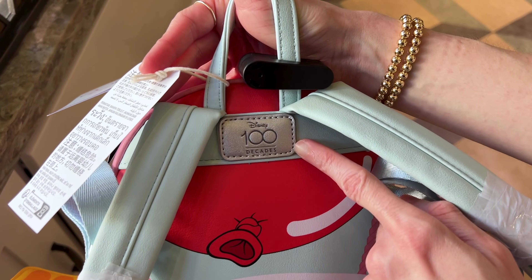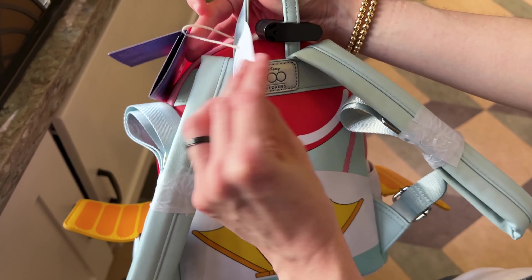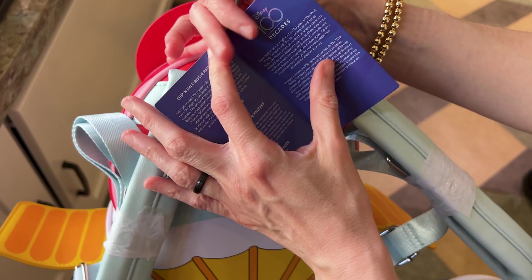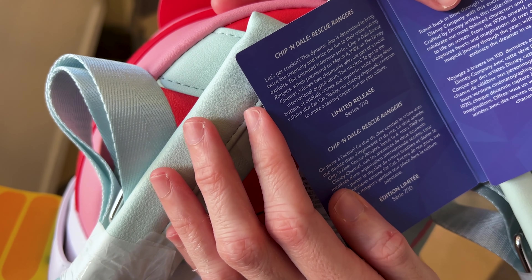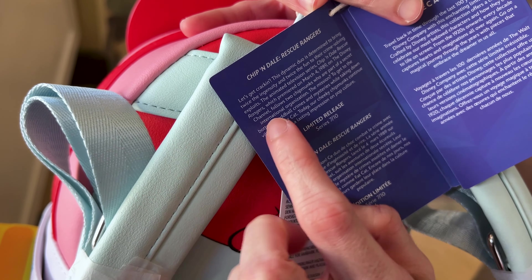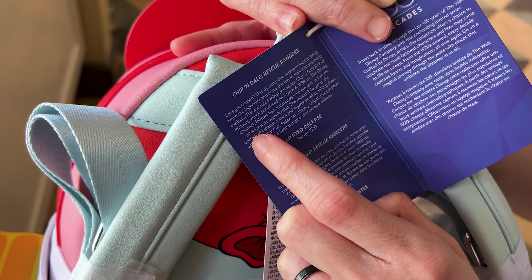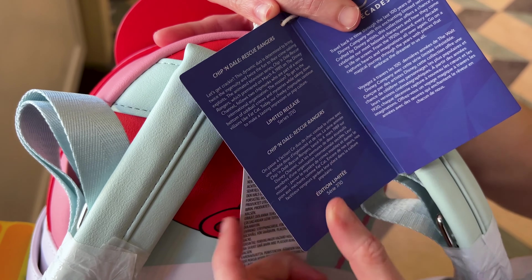Here's the Disney 100 Decades little leatherette plaque. The price on this is $88, and it says here 'Let's get cracking.' The television series Chip and Dale Rescue Rangers premiered March 4th, 1989.